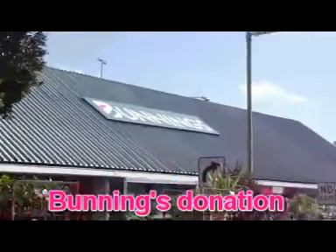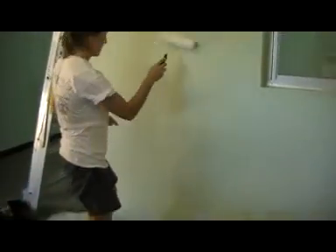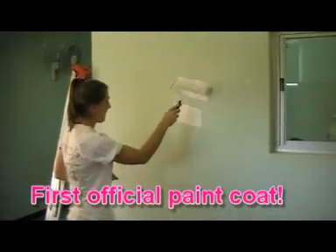Bunnings — we rang them and got a donation. We're doing the first paint job on the wall!